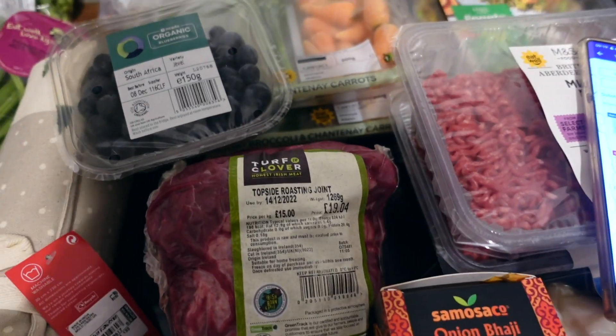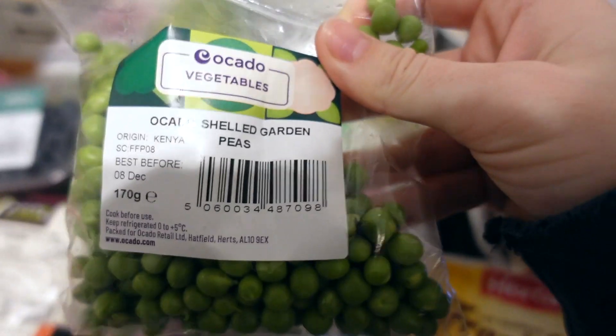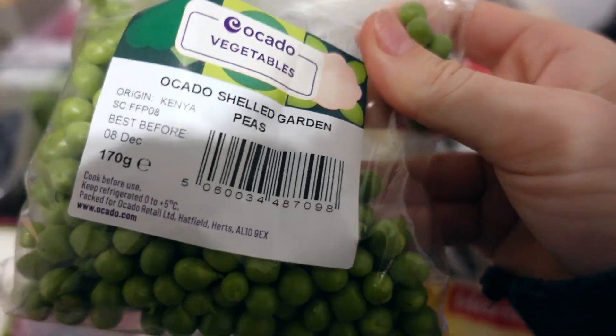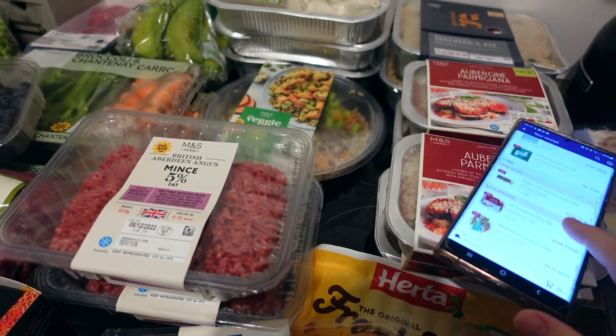I'm going to start with whatever is first on my receipt. So, peas — they substituted it for these shelled peas and they were 75p.